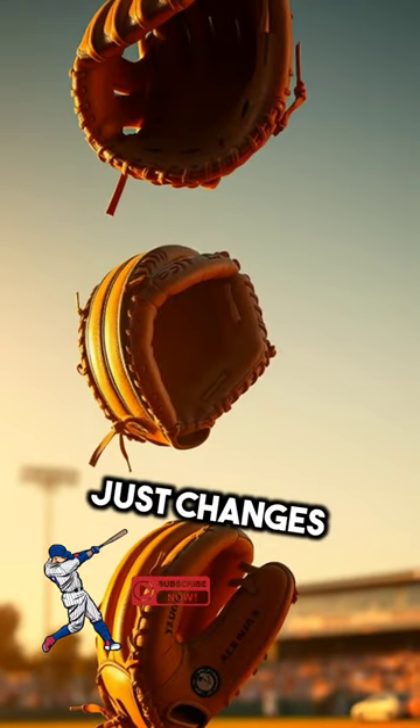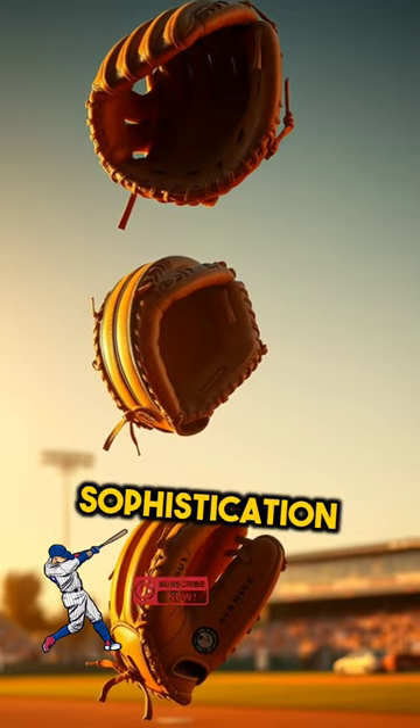This evolution reflects not just changes in equipment, but also the growing sophistication of the sport itself.